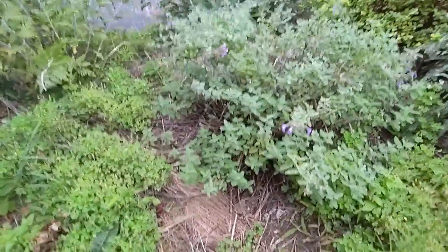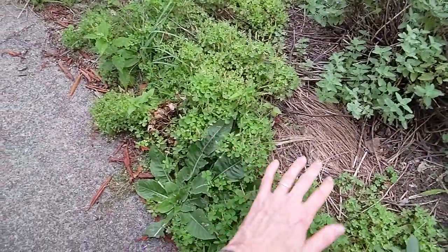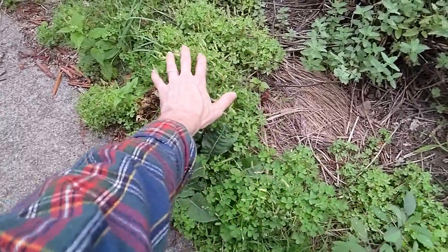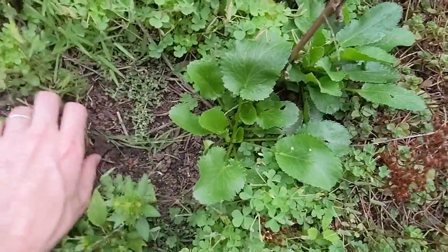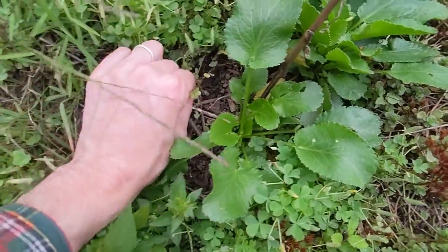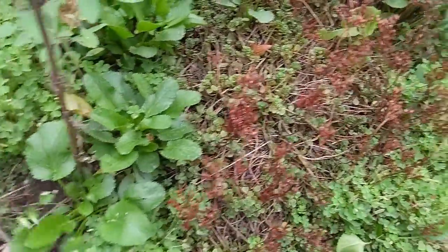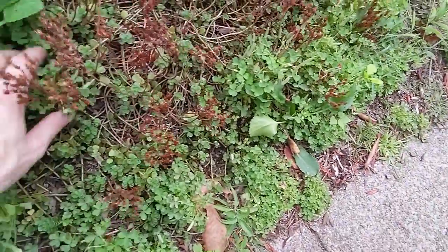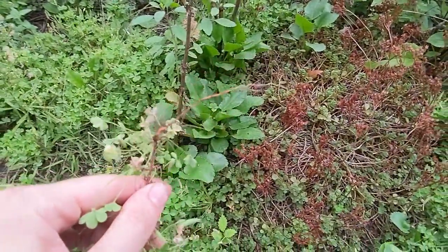I've got a bunch of this oxalis — wood sorrel — growing all through here. I've mostly left it because I don't think it really causes much of an issue. If anything, it's allowing some water to penetrate and providing a little coolness to the area. I don't worry about it competing — the root ball isn't that deep. There are probably some areas I could weed it from, but it's not really concerning me.